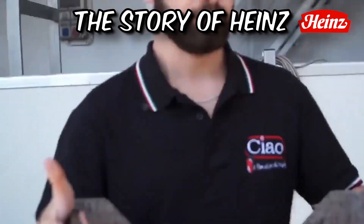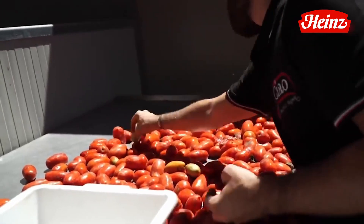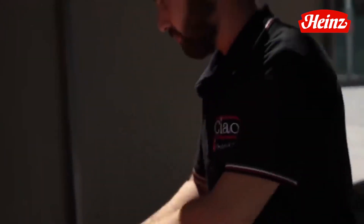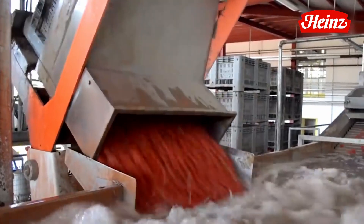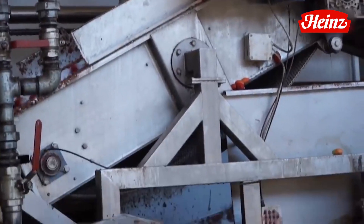The story of Heinz began in the 19th century when Henry J. Heinz founded a small food processing company. In 1876, he introduced Heinz tomato ketchup, emphasizing purity and quality. The brand's 57 varieties trademark became iconic. Over the years, Heinz expanded globally, offering a wide range of products. Today, it remains a leading food producer, cherished for its ketchup and commitment to excellence.